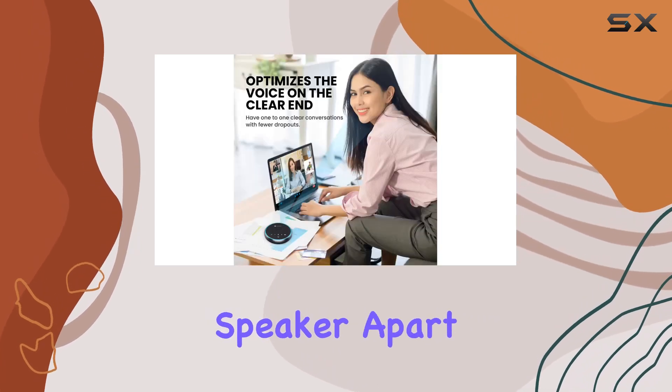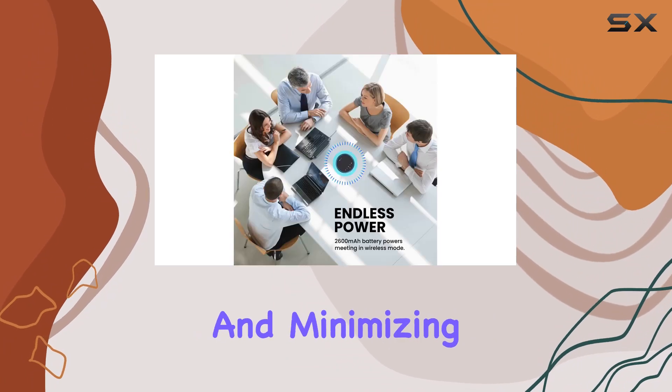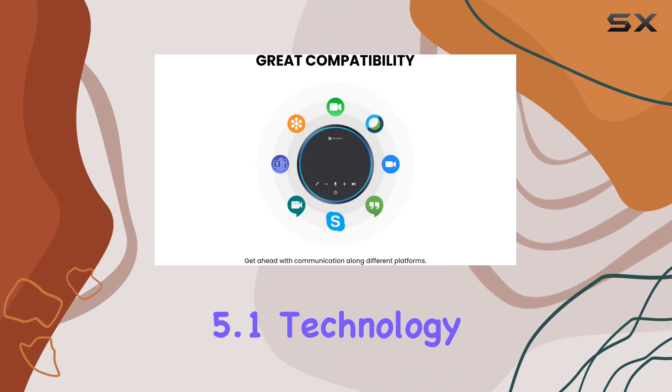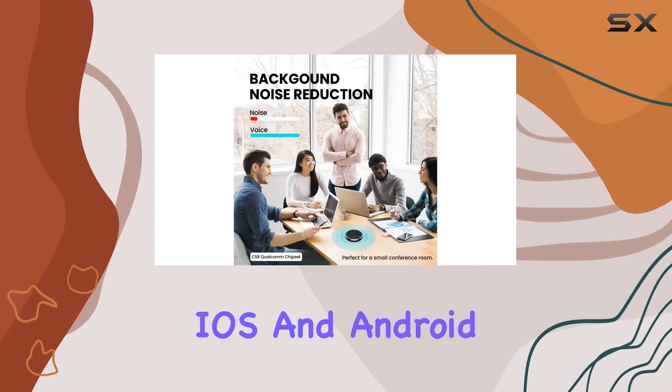What sets this speaker apart is its three separate mics, providing superior voice pickup and minimizing distractions. The latest Bluetooth 5.1 technology ensures compatibility across various operating systems, from Linux to iOS and Android.